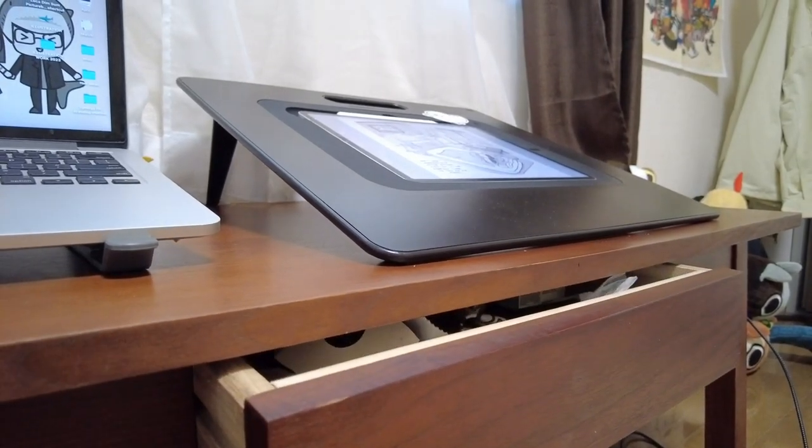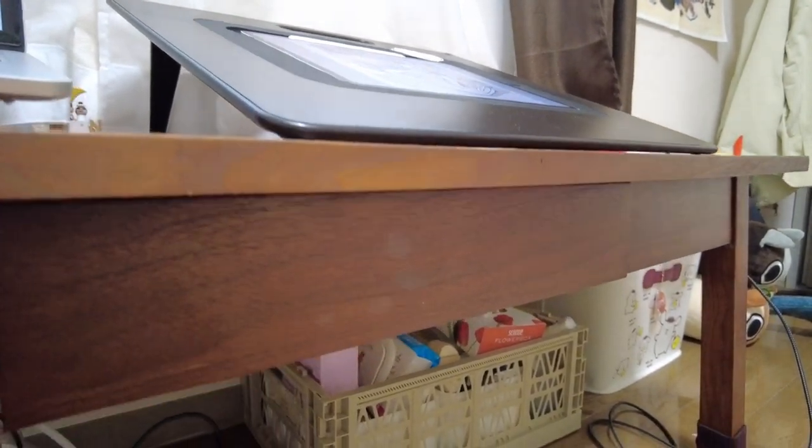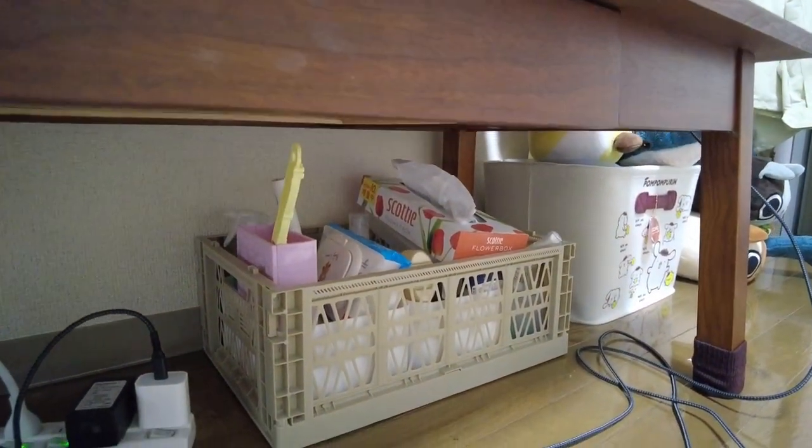The table has a small drawer where I keep some cosmetics. I placed a basket underneath where I keep my skincare goods and some cleaning supplies.